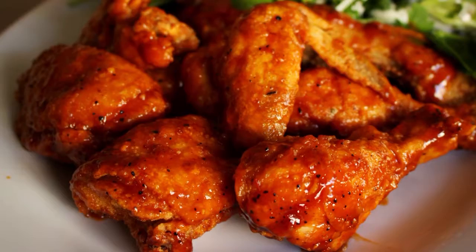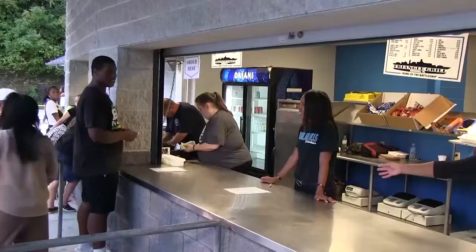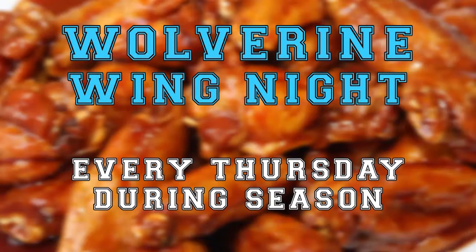What's for dinner on Thursday night? Chicken wings. Come on down to Turtle Creek for Thursday night wings at the Wolverina. Fresh, whole wings, hand-breaded and hand-tossed with four different flavors. And the best part is that all proceeds benefit the Woodland Hills football program. Thursday night wings at the Wolverina, every Thursday evening during the season.